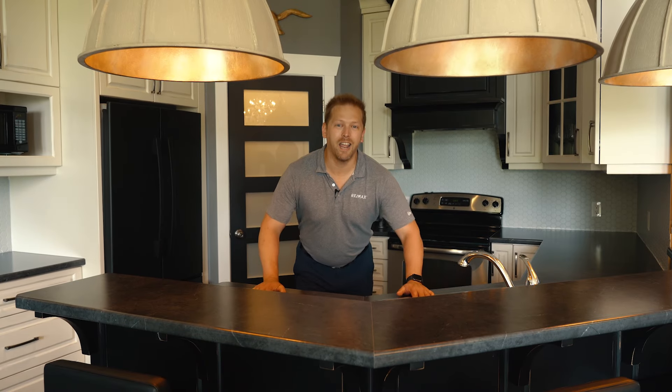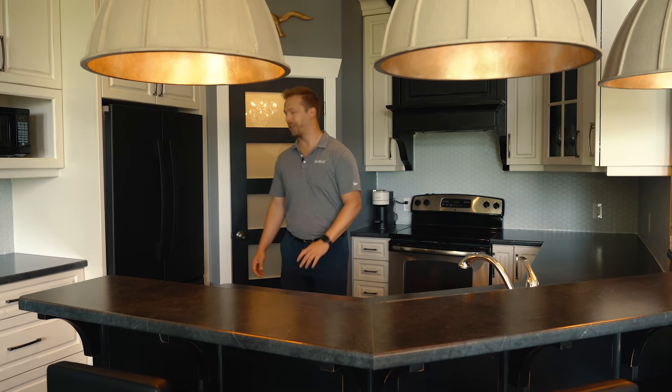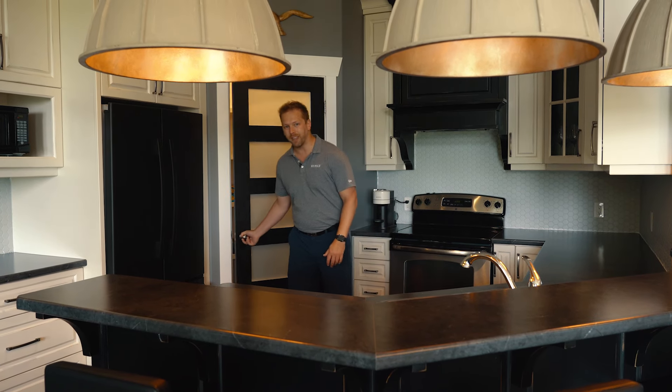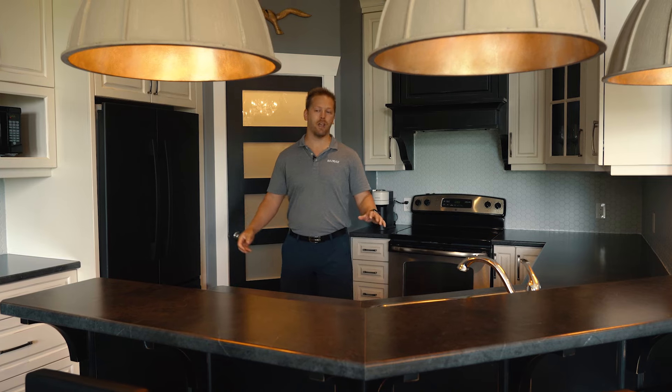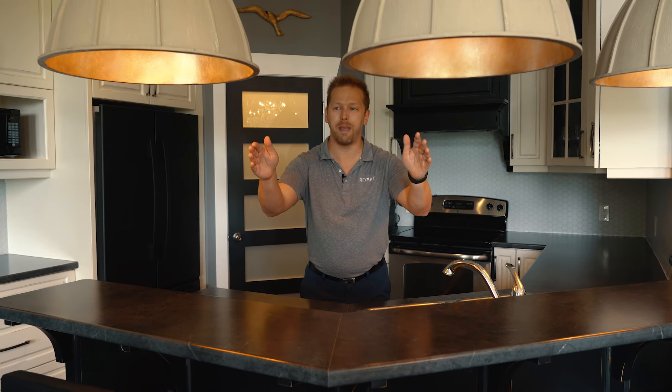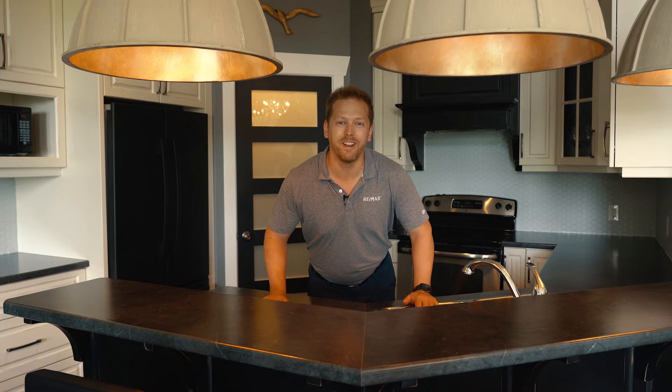In the kitchen here, you have floor-to-ceiling custom cabinetry. You have a large pantry to put your food in. And my favorite thing about the layout of the kitchen is that it overlooks the eating area, overlooks the living room area, and you can see directly into the backyard. So when the kids are playing, you know they're nice and safe.